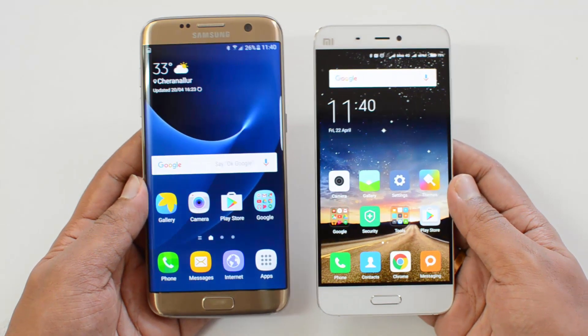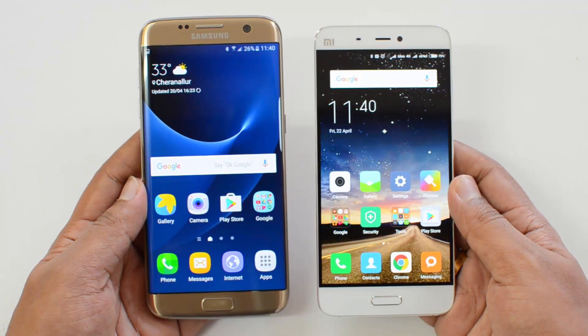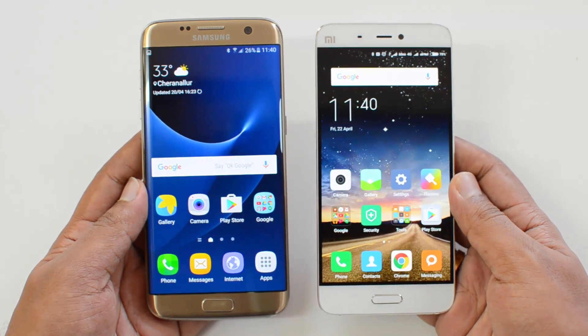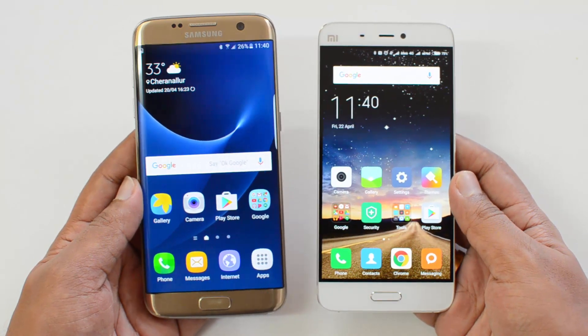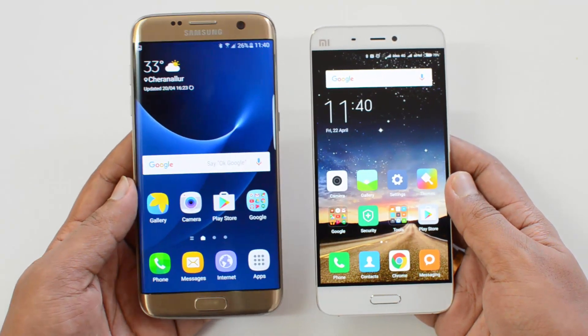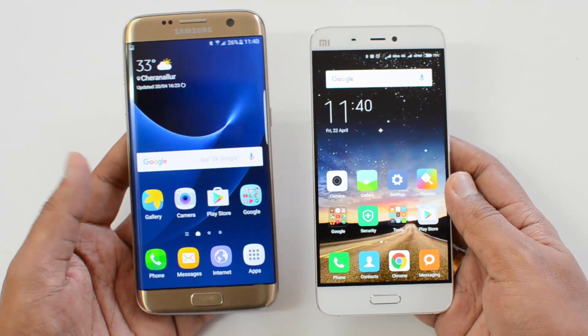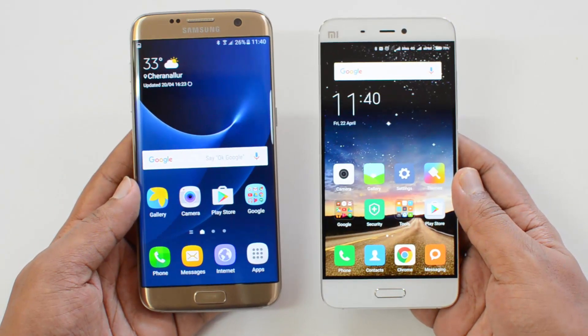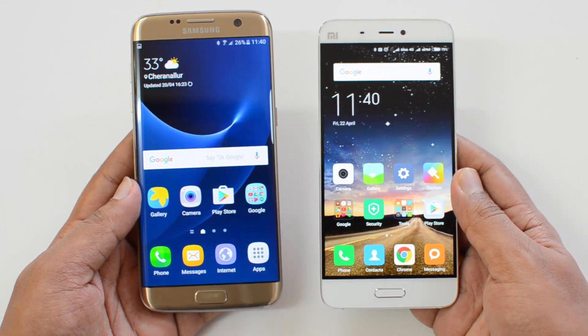One of the interesting aspects about this comparison is that the Xiaomi Mi 5 is priced at almost half the price of the Samsung Galaxy S7 or the S7 Edge. We're going to compare both the S7 and the Edge — the only difference between them being the display size and the curved edge.